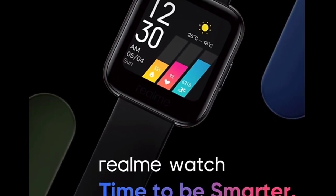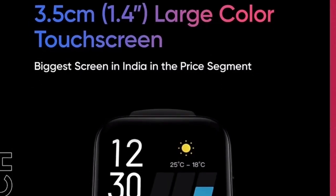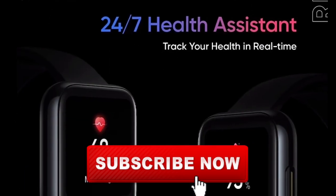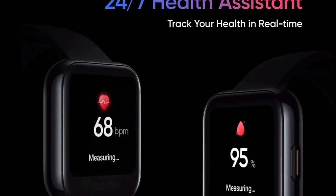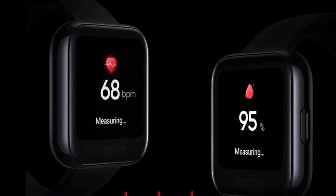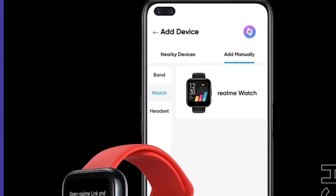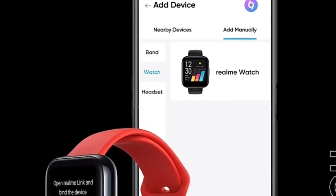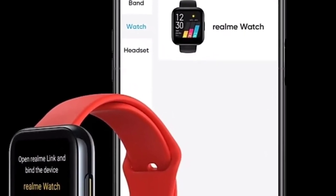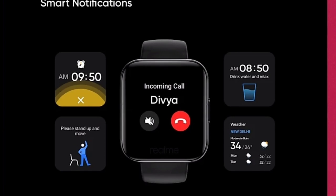The smartwatch has a touch screen that you can access fully. The display is a color display. Some features available include the ability to accept or reject calls, and also put calls on silent.